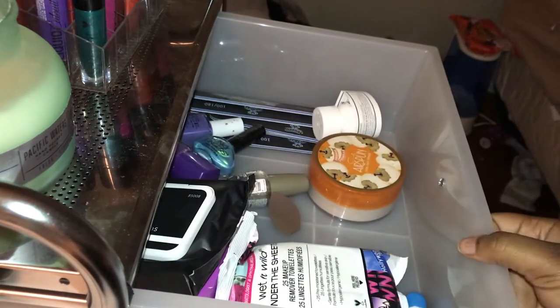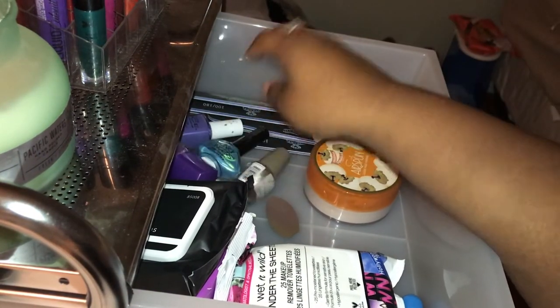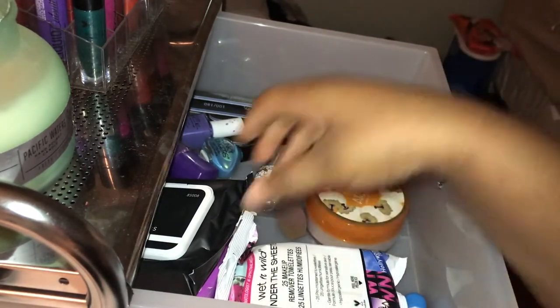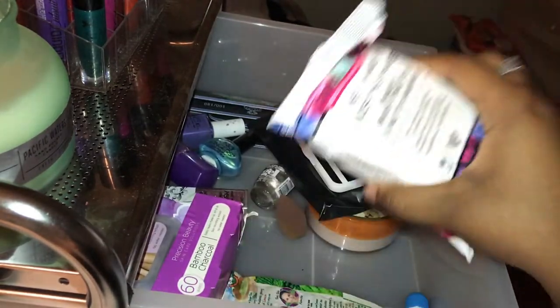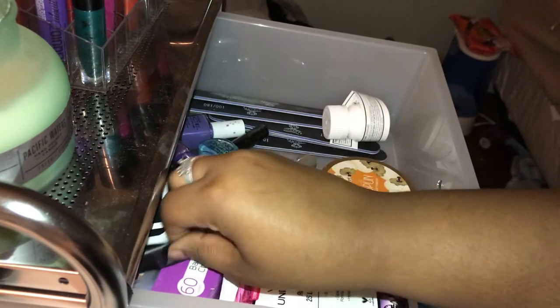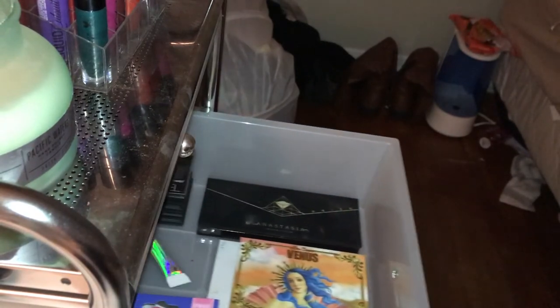This first drawer has my nail polish, emery boards, Coty Airspun setting powder, and makeup wipes — ELF makeup wipes, Wet n Wild makeup wipes, and another brand. I'm gonna speed this up a little so you guys aren't sitting here for years.